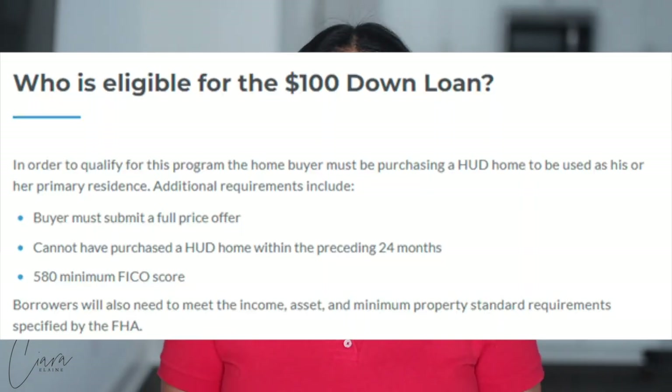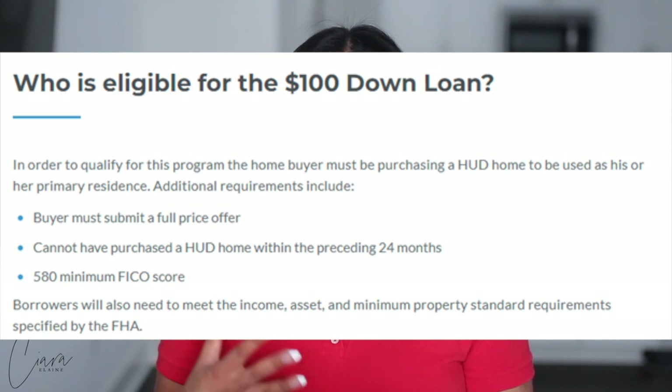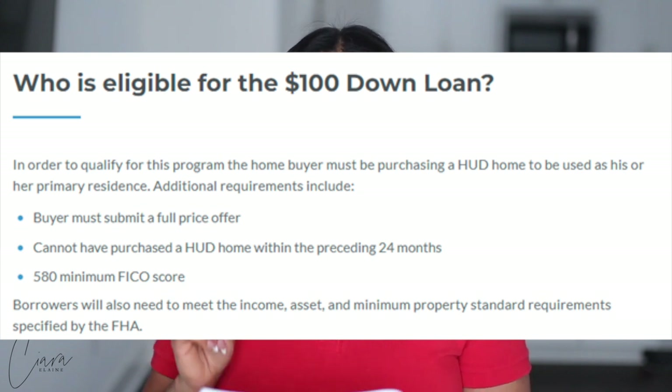So who is eligible for the $100 down loan? In order to qualify for this program, the home buyer must be purchasing a HUD home to be used as his or her primary residence. Additional requirements include: the buyer must submit a full price offer, cannot have purchased a HUD home within the preceding 24 months, and must have a minimum FICO score of 580. Borrowers will also need to meet the income, asset, and minimum property standard requirements specified by the FHA.